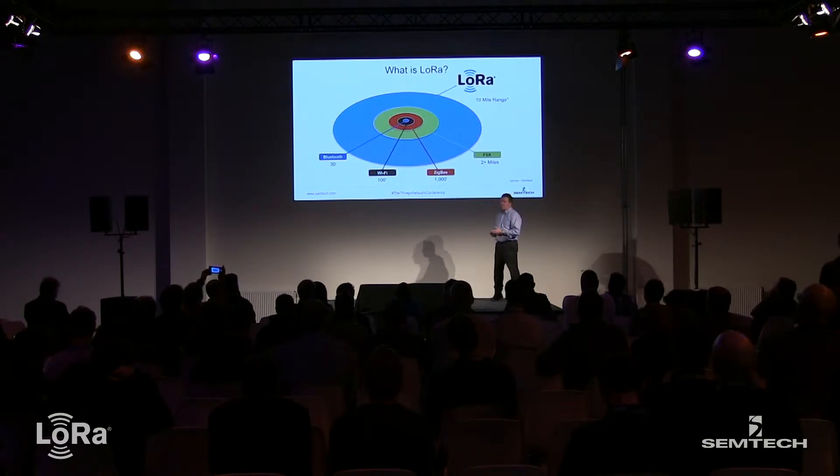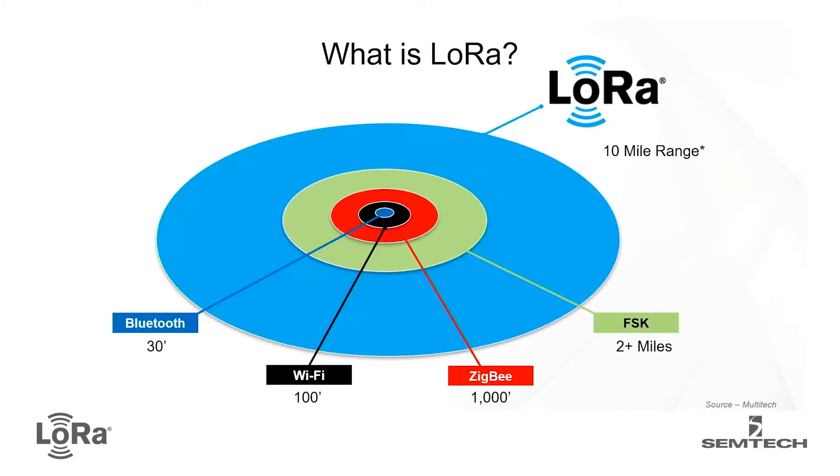And like cellular, LoRa has security built in from the very start — some very advanced encryption, which is more and more important these days. Looking at range, this chart shows it quite well: Bluetooth and Wi-Fi are really for personal area and short area networks, through to LoRa, which we say is 10-plus miles outdoors, which is pretty impressive for a very tiny chip.